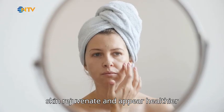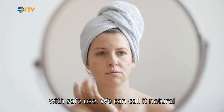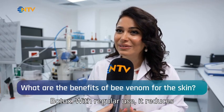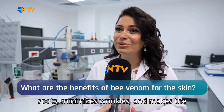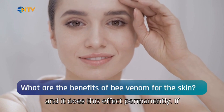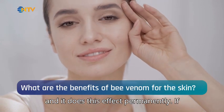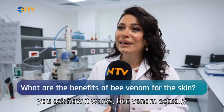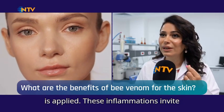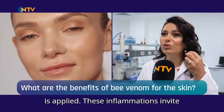Bee venom can help the skin rejuvenate and appear healthier. With safe use, we can call it natural Botox. With regular use, it reduces spots, minimizes wrinkles, and makes the skin look firmer, brighter, and younger — and it does this effect permanently.